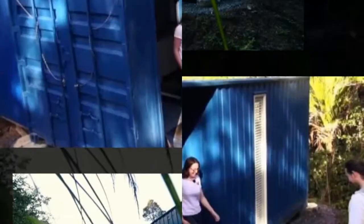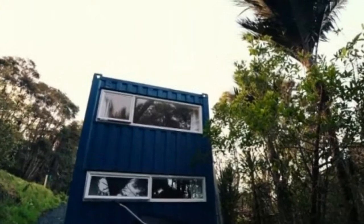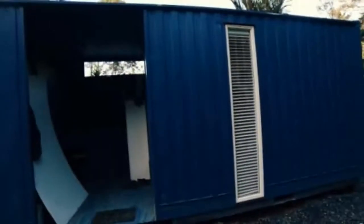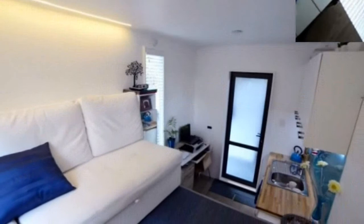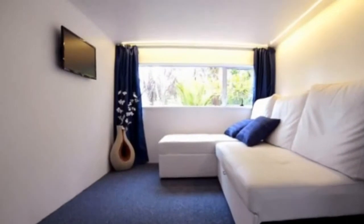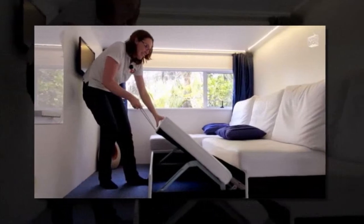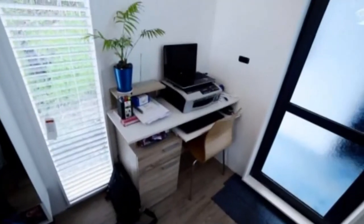Brenda Kelly's off-grid shipping container tiny house is truly a dream come true for her, since she has been dreaming of a home like this since she was a 13-year-old girl. She kept part of the container as a covered outdoor porch area to keep the structure at 107 square feet, or 10 square meters, so she can abide by her local zoning regulations in Auckland, New Zealand. When you look inside, I think you'll be impressed with her interior design and layout choices.